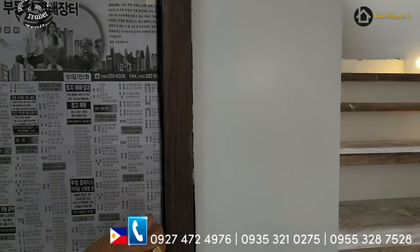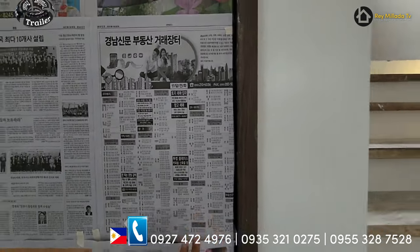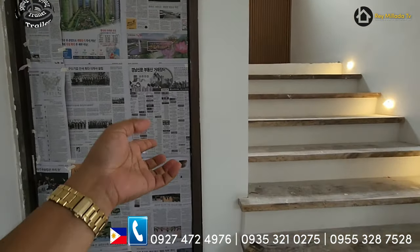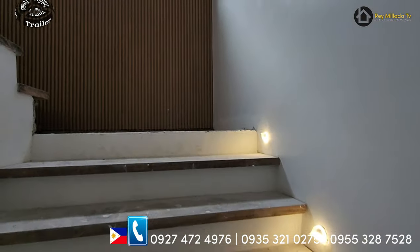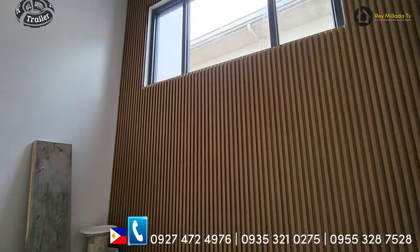And dito sa side na ito, pero siyang pinto pero walang handle. Might be this one is the powder room. Akita sa taas — ang lapad pa nitong hagdanan. Wow. Na-appreciate nyo ba? Napaka-gandang bahay na ito guys.